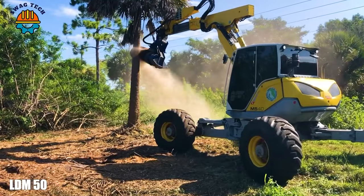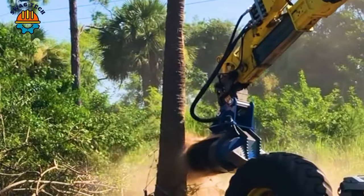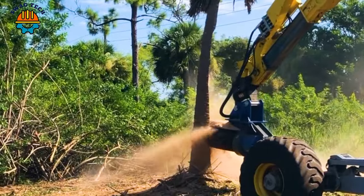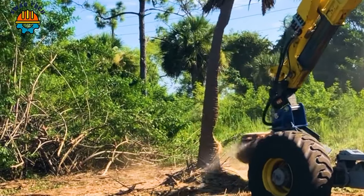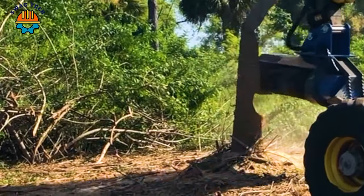The LDM 50 brush mulcher is capable of clearing dense foliage quickly and with impressive efficiency. This machine crushes palm trees in just two minutes with high precision and speed.